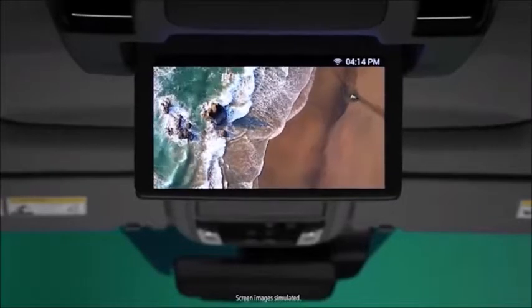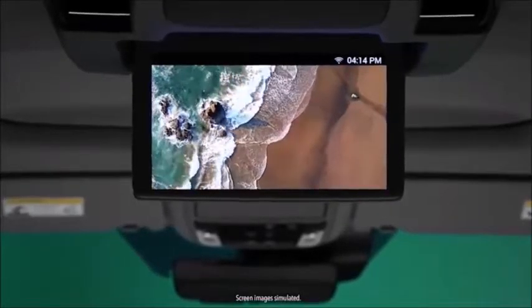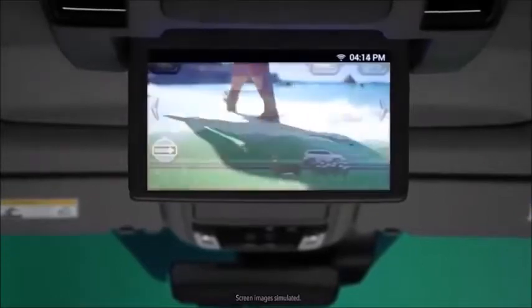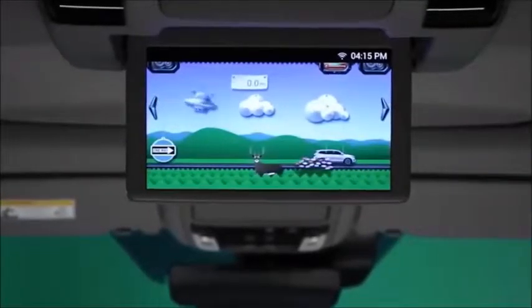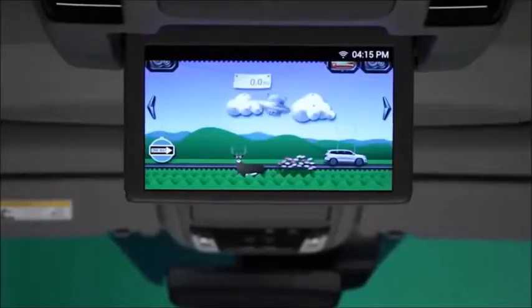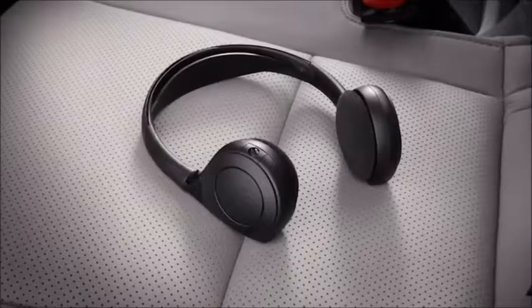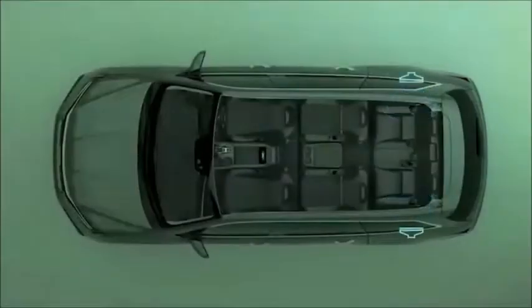Speaking of the available RES, it accommodates Blu-ray discs and HDMI input for gaming systems. But now it also has the very fun How Much Farther app to keep the kids up to date on your trip's progress. Plus, the available cabin talk feature lets the front seat occupants talk to those in the back through the RES headphones, or on select models through the rear speakers — so the kids can't pretend they don't hear you.